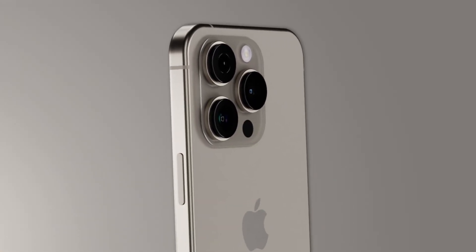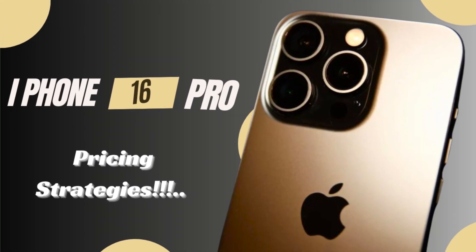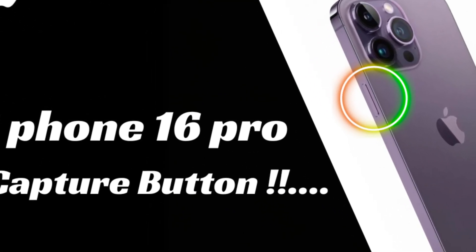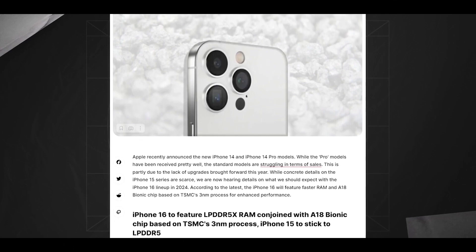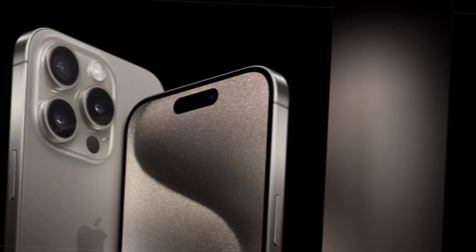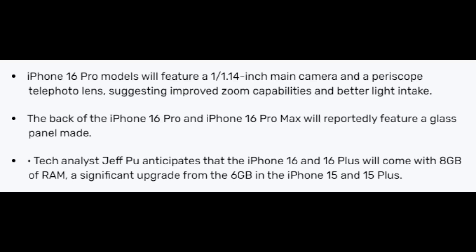This enhancement ensures that users can take high-quality photos regardless of the lighting conditions, expanding the creative possibilities for mobile photography. The upgraded ultra-wide camera utilizes pixel binning technology, combining data from four smaller pixels into one larger super pixel, effectively increasing the camera's ability to capture light and detail. This technology results in higher-quality images with improved color accuracy and reduced noise, making it ideal for both everyday photography and professional use.